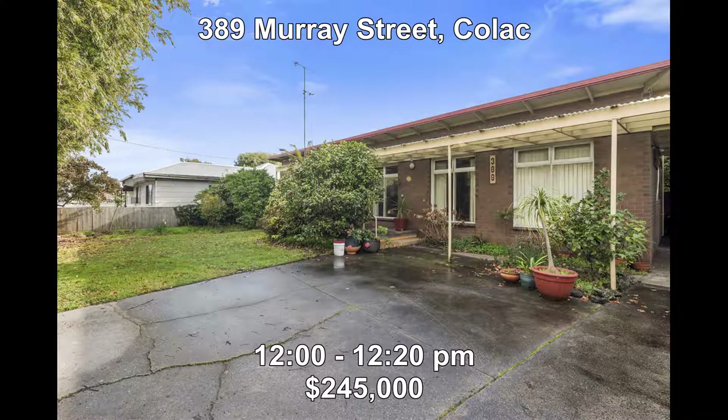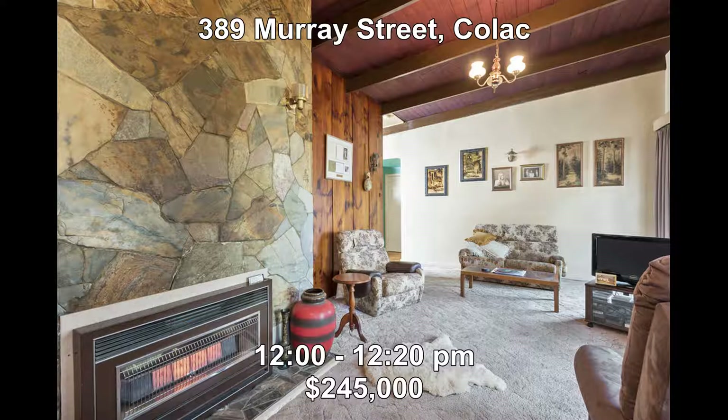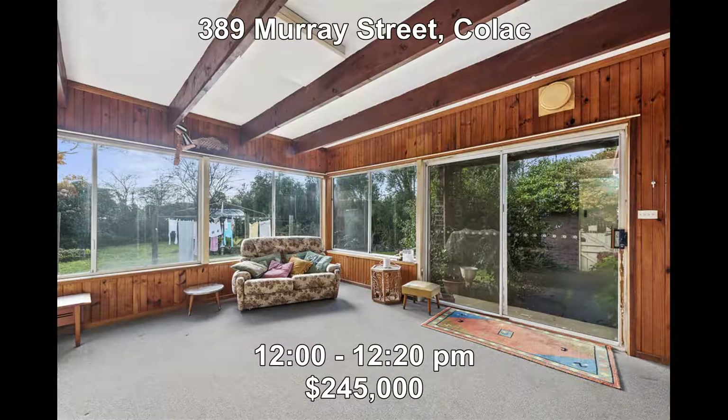Then we head to 389 Murray Street, Colac. Set behind a screen of established trees is a neat and tidy three-bedroom home which offers two living areas and many original features. The property price is $245,000, new to the market this week, and is open from 12 midday to 12:20.